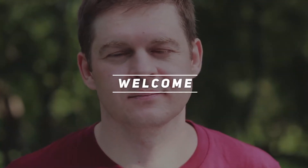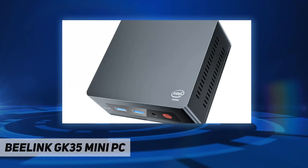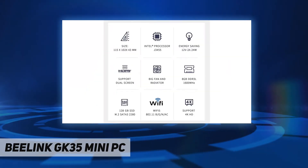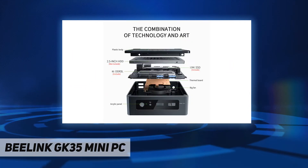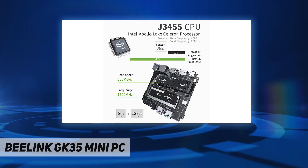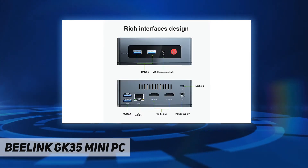Welcome back to my channel. This is the Beelink GK35 Mini PC, featuring the Intel Apollo Lake Celeron J3455 processor — a low power desktop platform processor offering stable and reliable performance with less delay and lag.